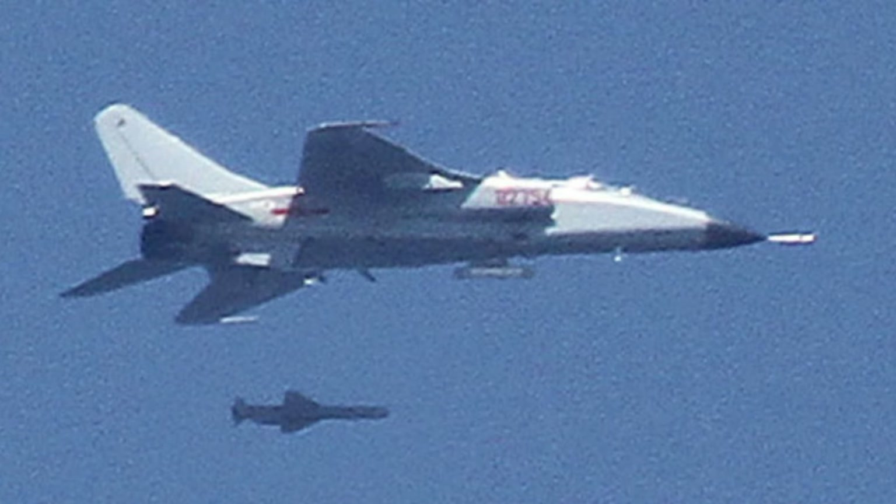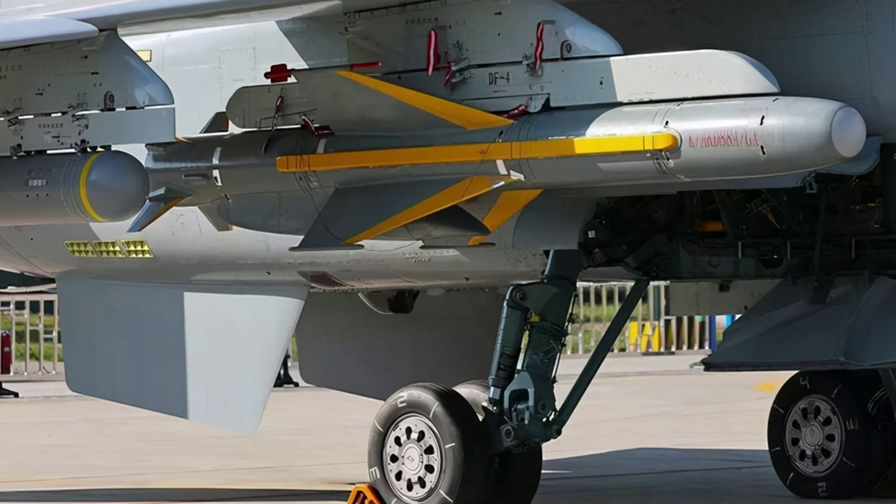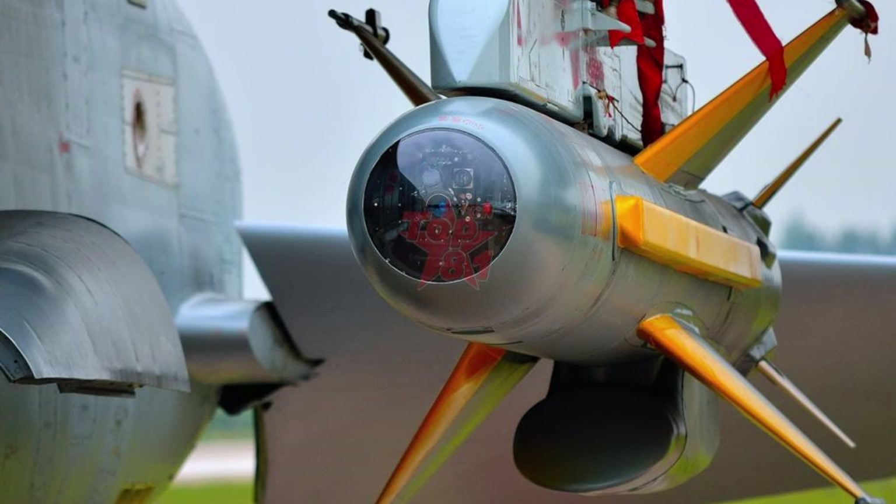The YJ-83K is a subsonic anti-ship missile that can fly around 200 kilometers at very low altitude to avoid enemy defenses. It has an active radar seeker. The KD-88 missile is an air-to-surface missile with imaging guidance technology and satellite positioning correction equipment.